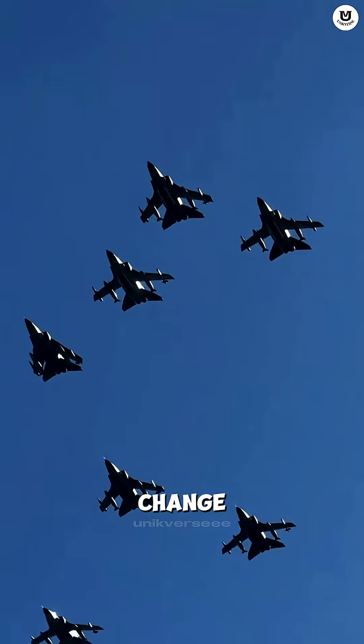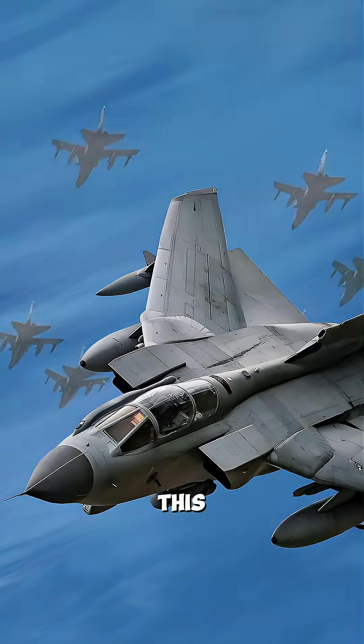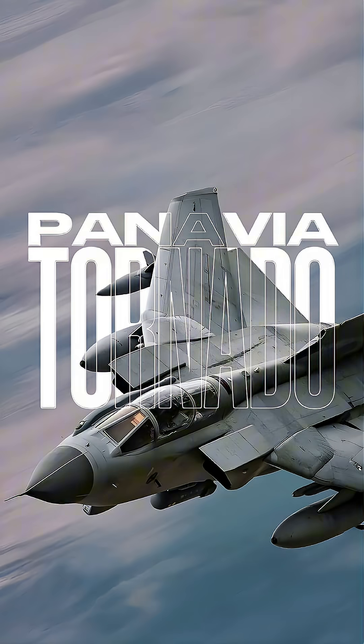Did you know there's a fighter jet that can change its wing sweep midair to fly super fast or super slow? This is the Panavia Tornado, the jet of three European nations.